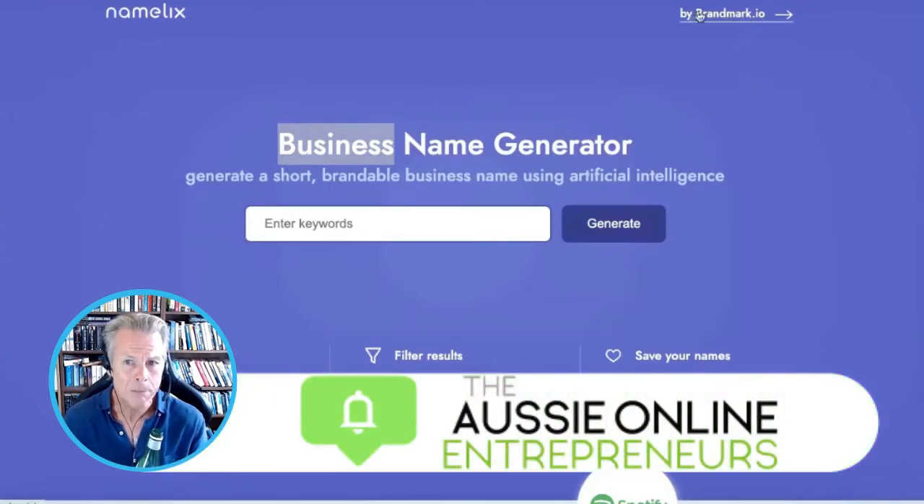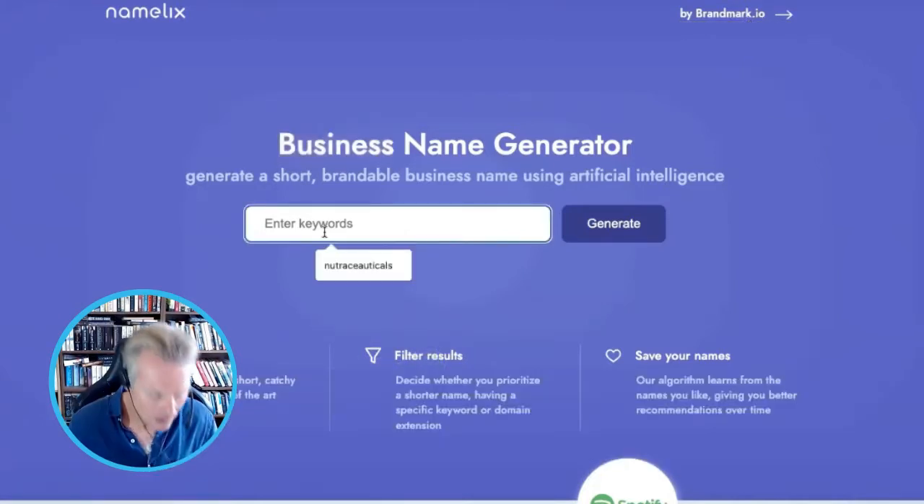The other thing as well — Brandmark.io actually makes logos for you as well.